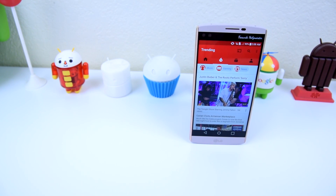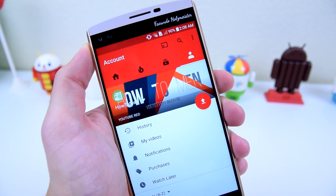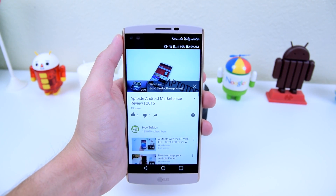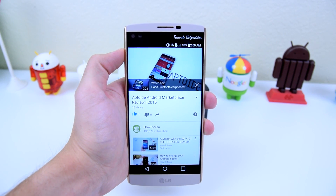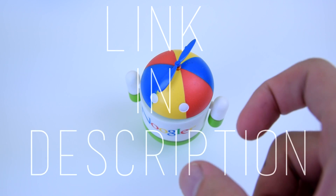You can think of Aptoid as YouTube for applications. Every user can create their own store, sort of like a YouTube channel, where they can upload their own applications. Users like me and you — basically the viewers — check out the applications that are uploaded. They can like it, comment on it, download it, try it out, share it. So it's sort of like a connection to YouTube — definitely give it a try. I'll have a link in the description to download it.